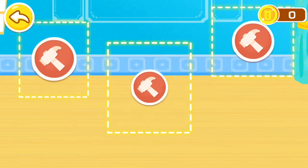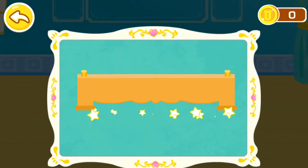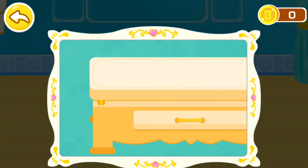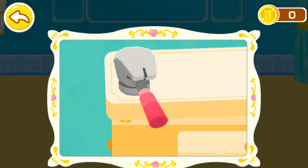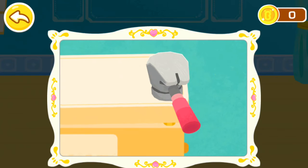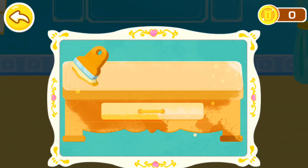Next, let's get the bed, wardrobe, and dresser ready for the bedroom. Next, let's assemble the dresser. Let's open the floor.